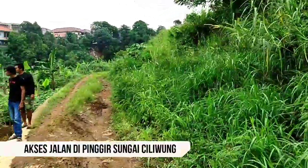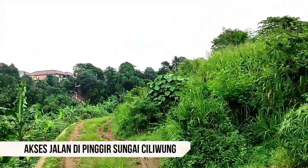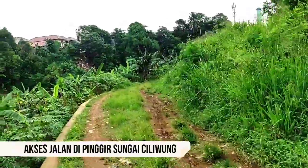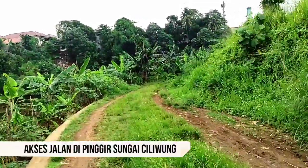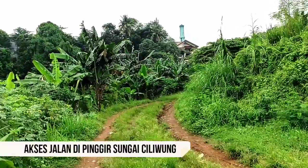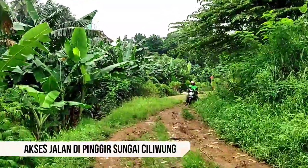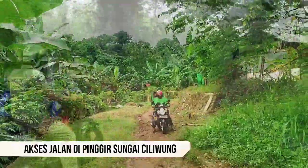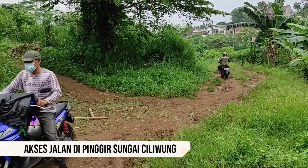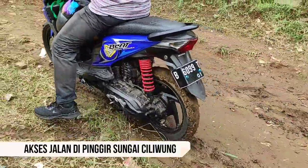Jalan di pinggir sungai Ciliwung masih berupa hamparan tanah yang dipenuhi rumput. Jalan ini begitu alami, seperti zaman tahun 90-an. Khas kampung Betawi di Condet dan Kampung Gedong. Beginilah suasana jalan yang dilintasi penduduk ataupun pengunjung yang menuju jembatan kuning di kawasan ini.